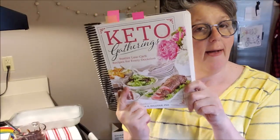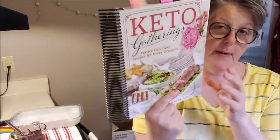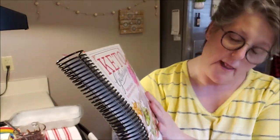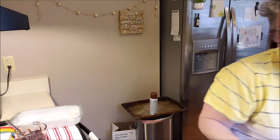I'll go over some of the ingredients that are in here. The book is Keto Gatherings by Dr. Christy H. Sullivan, PhD. I love this book, it has some great recipes in it. So what I'm gonna do is flip you around, we're gonna mix up the batter and then get it in the oven.